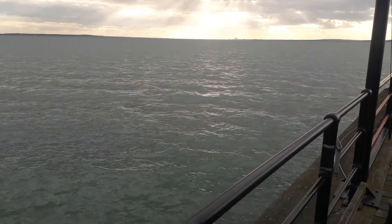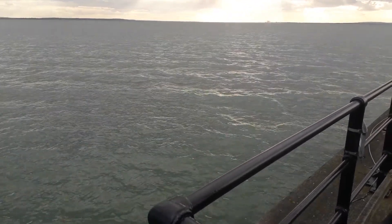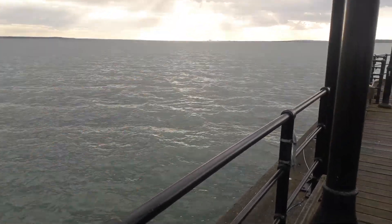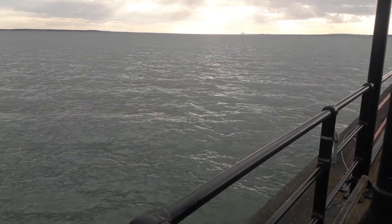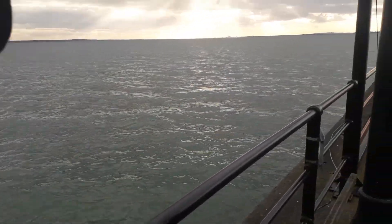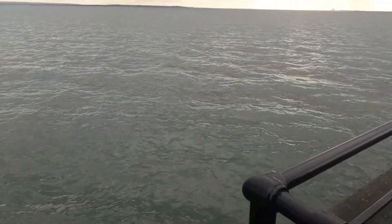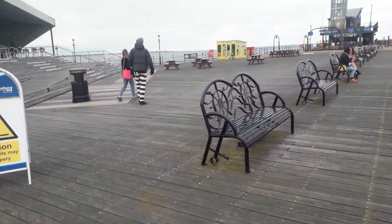Just down there is Canvey Island, but if you go beyond that you'll come into London. There are cruise ships that go from Tilbury, and this is the way in or out of central London — go down there far enough and you'll reach Tower Bridge.